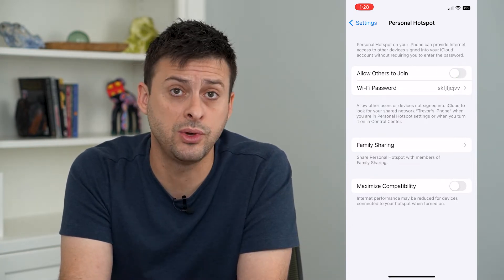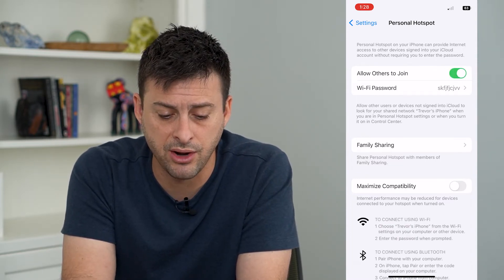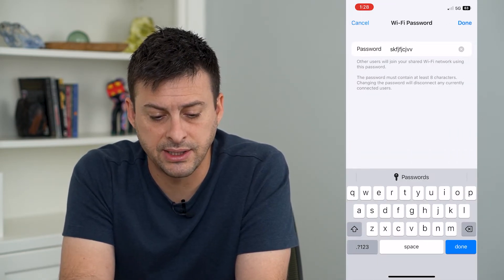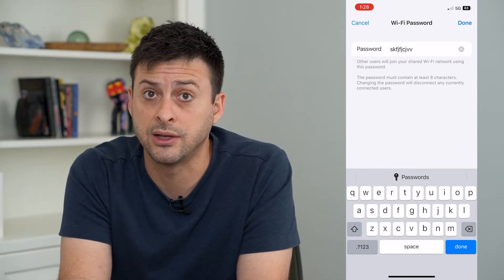But that means that you can't join it as well, or any other devices. So what you can do is leave that on and tap on this Wi-Fi password. The key here is this last sentence — it says changing the password will disconnect any currently connected users.